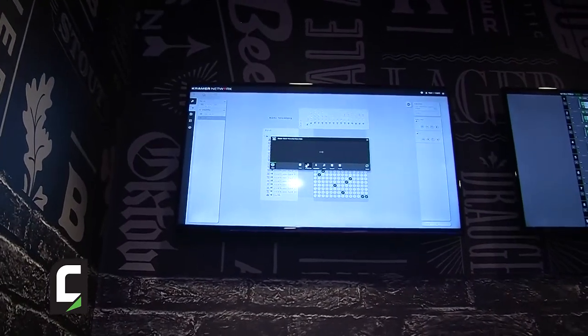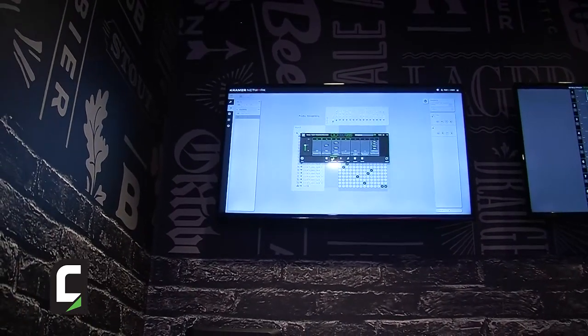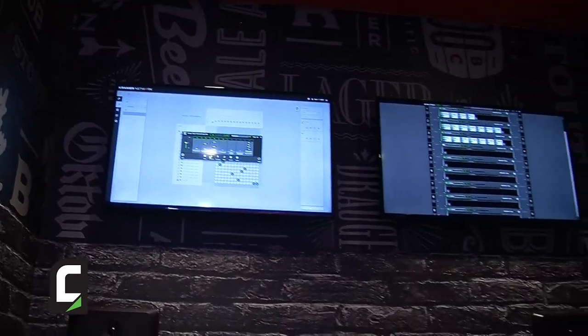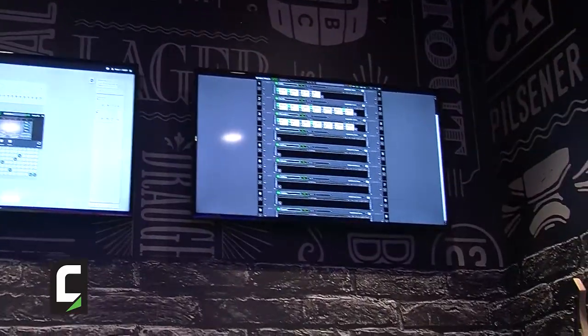The system comes with predefined presets from the company with EQs, compressors, noise gates, feedback suppression — everything you need to process a microphone. The processing is done by our good friends at Waves Audio, which is the biggest plug-in company for audio manipulation software in recording studios — basically the best processors in the world. We are working with them so you have the best processing power out there.